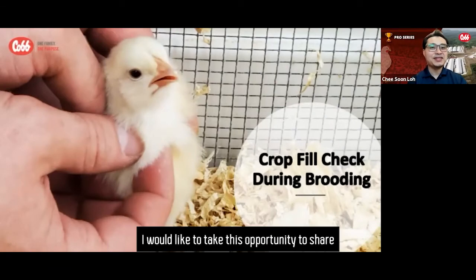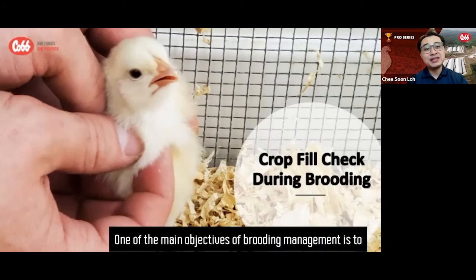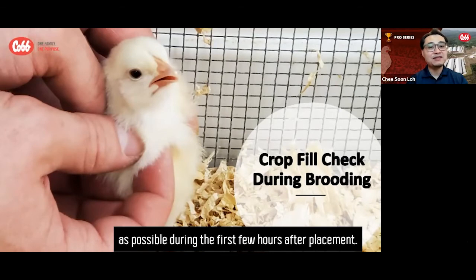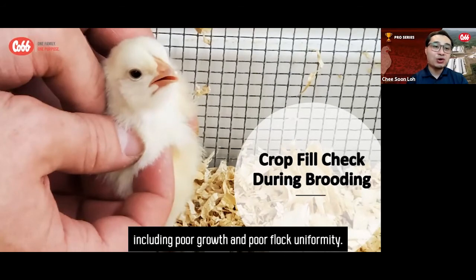I would like to take this opportunity to share some information on crop fill check during brooding. One of the main objectives of brooding management is to achieve as much feed and water intake in as many chicks as possible during the first few hours after placement. Failure to achieve this objective will lead to compromised flock performance, including poor growth and poor flock uniformity.